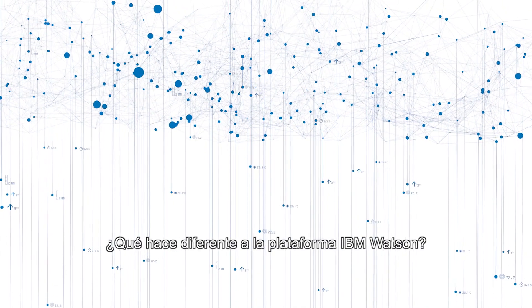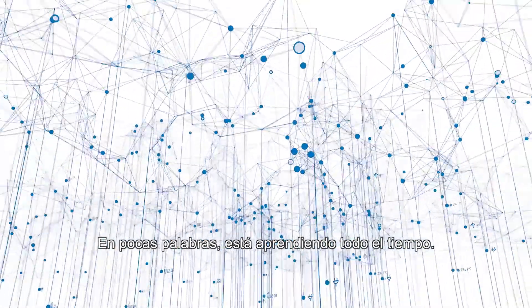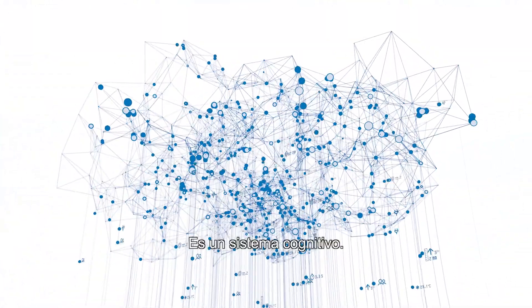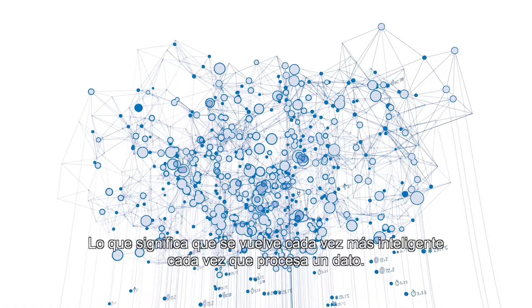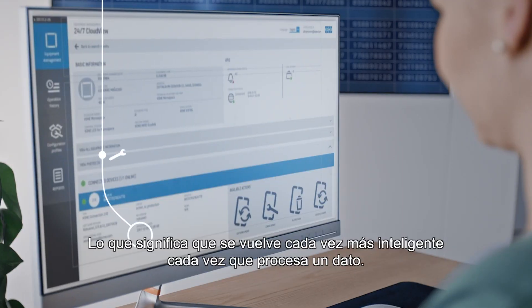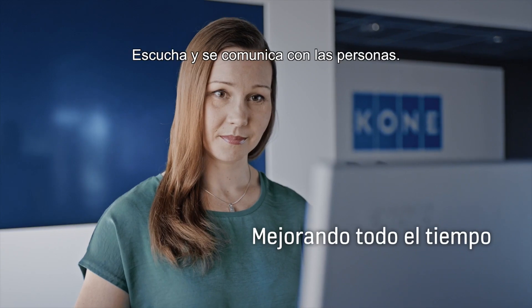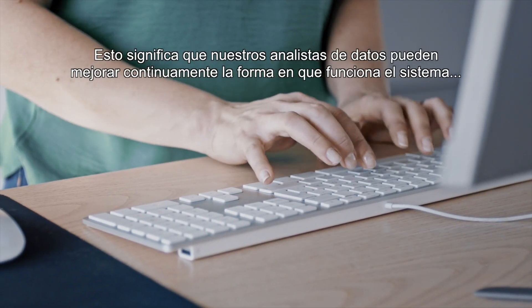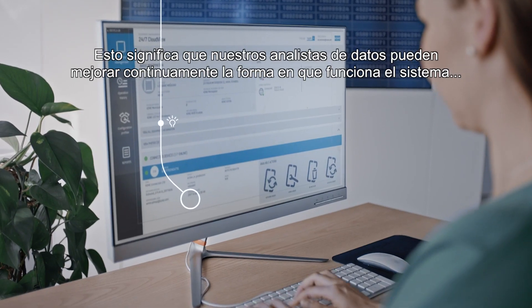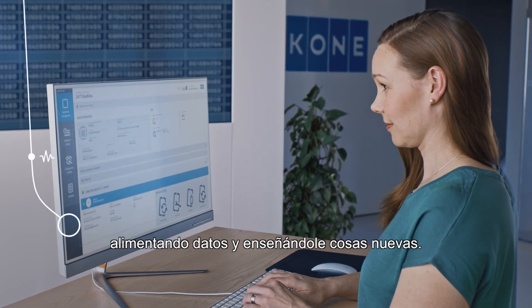What makes the IBM Watson platform different? Put simply, it's learning all the time. It is a cognitive system, which means it gets progressively smarter every time it processes a piece of data. It is also interactive — it listens and communicates with people. This means our data analysts can continuously improve the way the system works by feeding in data and teaching it new things.